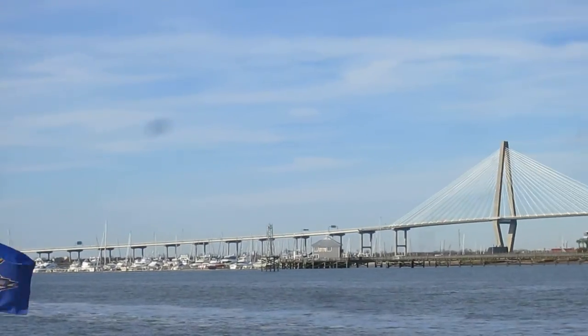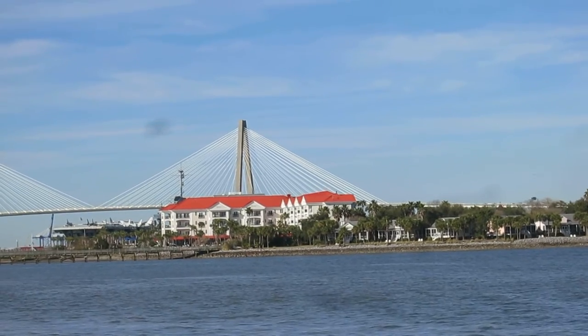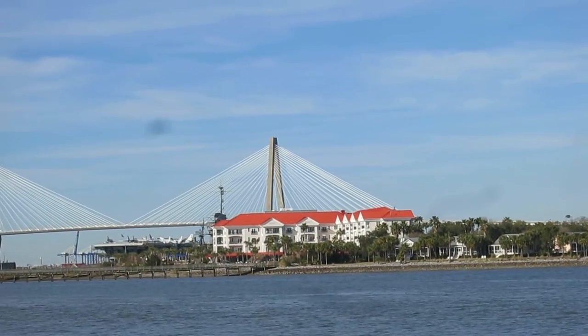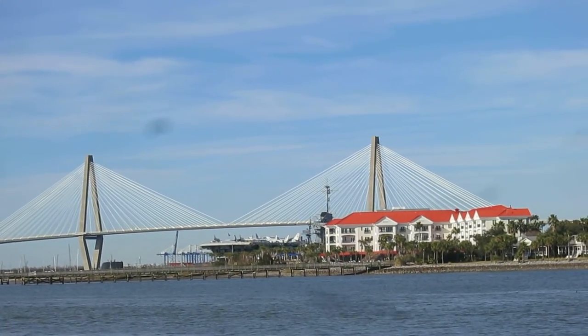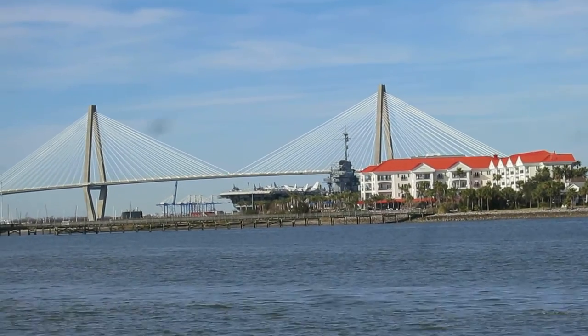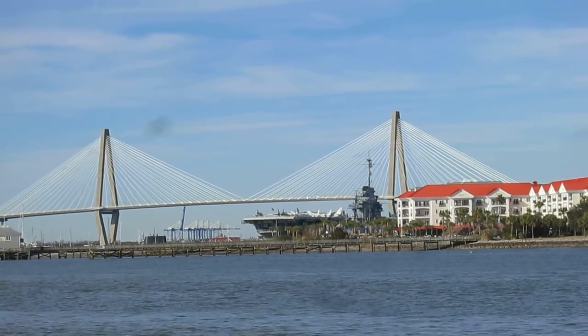This is the bridge that leads you over to Mt. Pleasant, Patriots Point. You'll see the carrier right to the left of the building with the red - maybe it's orange - roof. I am zoomed out as far as the camera will let me.